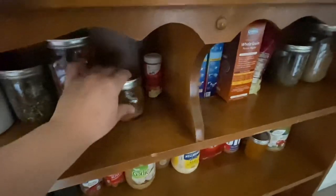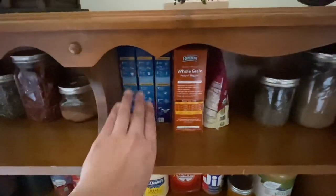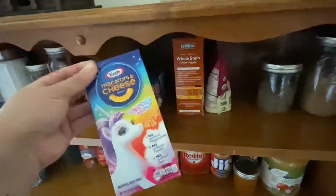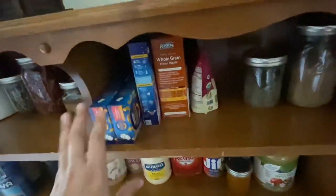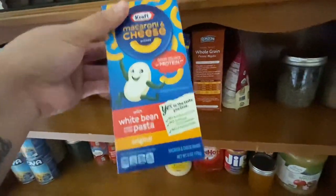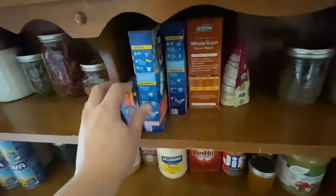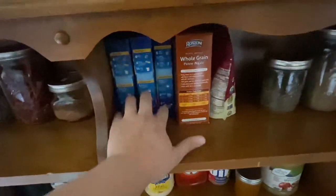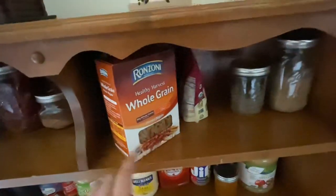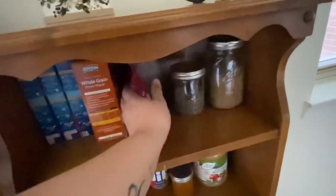In here I have cinnamon, nutmeg, and ground cloves. Moving over, I have three boxes of mac and cheese — the unicorn shapes, because the shapes just taste better for some reason. This one's new to me, I got it at Target and it says it has white bean added to the pasta, so we'll find out. I have some penne — I always like to have penne or rotini on hand, ideally both but always one or the other.